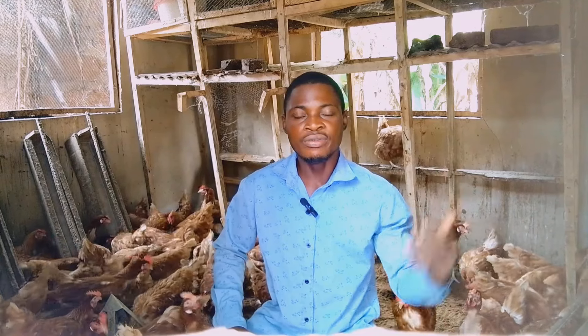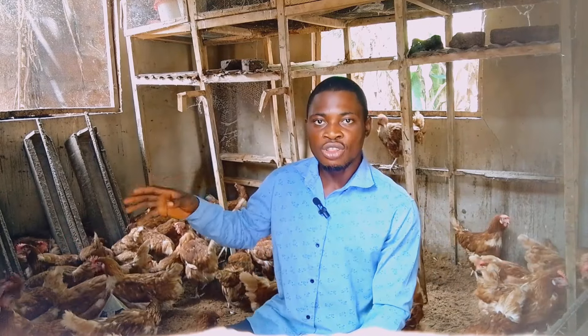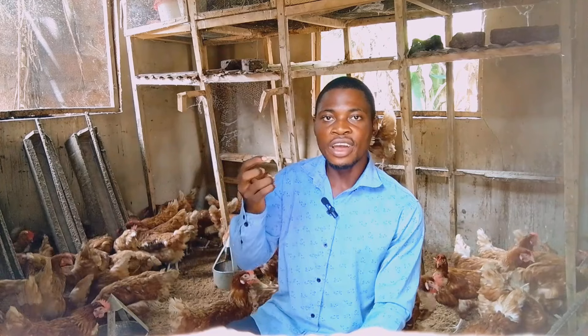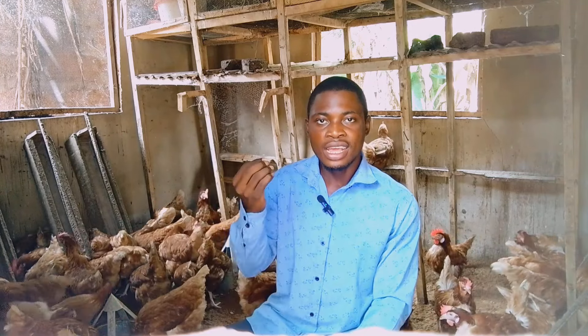If you are having cracked eggs in your farm, add more sawdust in your laying box. If the shell of your egg is always soft, give them calcium or find a feed that has enough calcium so that you will have strong egg shells in your farm.